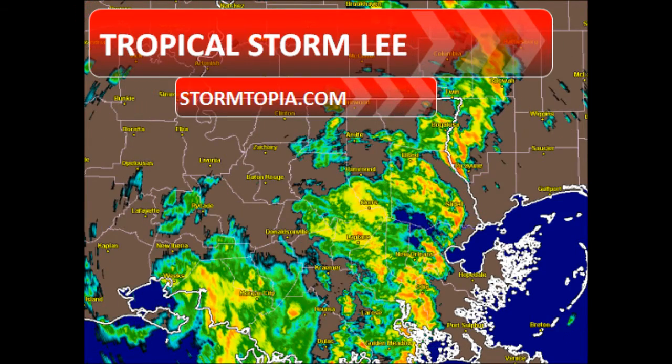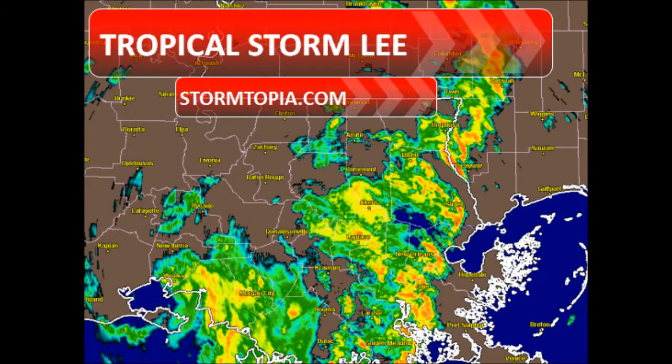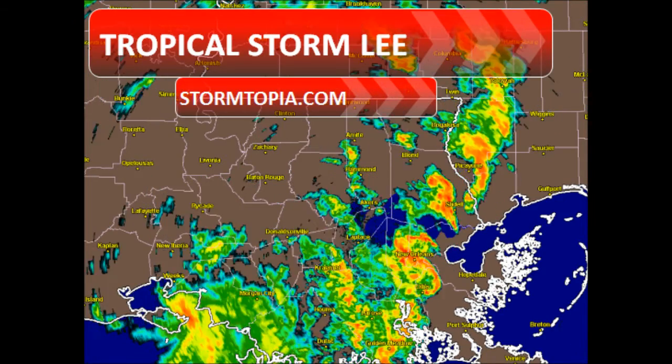Tropical Storm Lee is over Vermilion Bay in Louisiana. He has an expanding center that's getting ripped apart by dry air, and land on the east side is where most of the precipitation and wind is right now. There's a heavy band of rain wrapping around the system and a heavy band of thunderstorms containing isolated EF0 spin-up tornadoes.